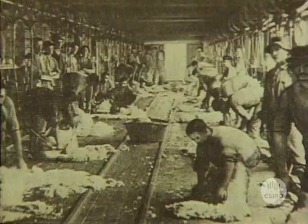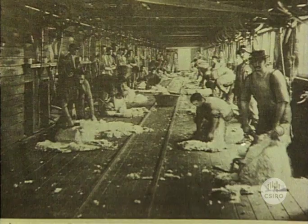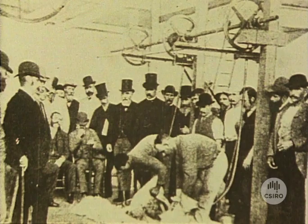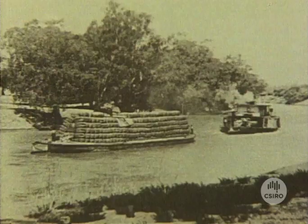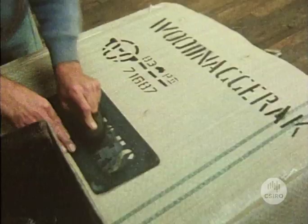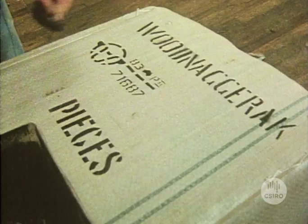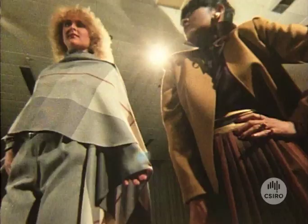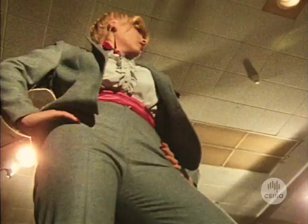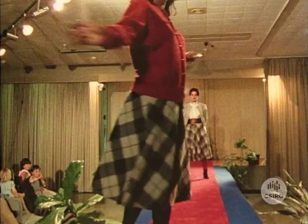The first European settlers in Australia were quick to see the potential for wool growing, and before long the country was said to ride on the sheep's back. Developments such as the invention of mechanical shears in the 1880s helped expand the industry to the point where Australia became the world's major wool producer. Wool is still one of our major industries, with exports worth almost two thousand million dollars a year. For the clothing industry, wool has an appeal which synthetic fibers have not been able to match.